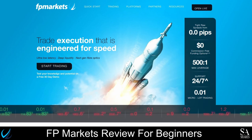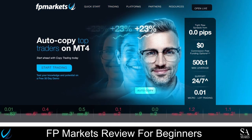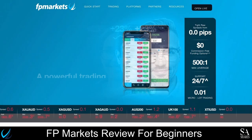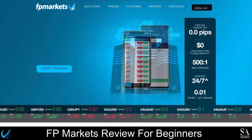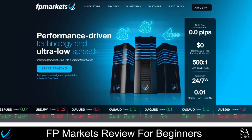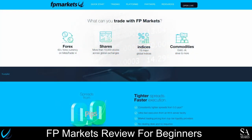FPMarkets is a Forex and CFD broker that was founded in 2005 and offers its clients more than 10,000 tradable CFD products. FPMarkets guarantees deep liquidity, low latency, and tight raw spreads, and is compatible with MetaTrader, offering clients all the advanced tools and features available on those platforms.